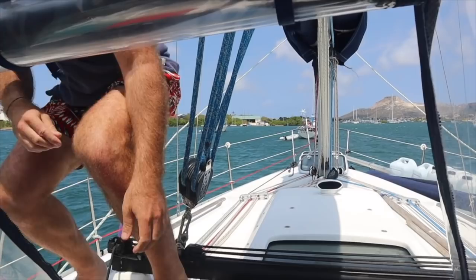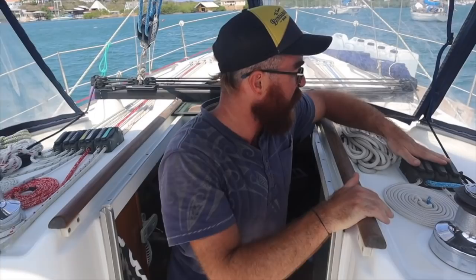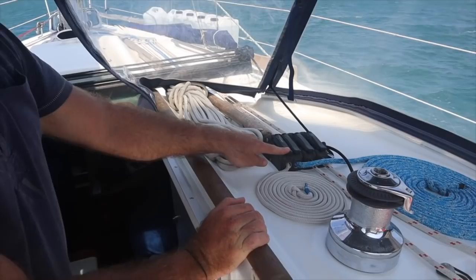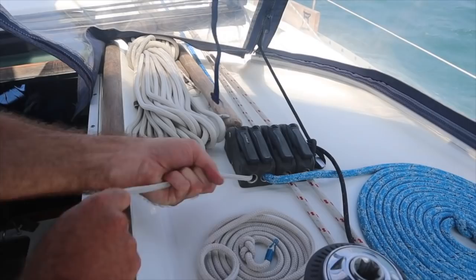These devices here — on a racing boat they'd be called clutches or keyboards — are where we handle all the lines that control Bacchus' sails. You can always pull the rope through towards you, but to let the rope go out you've got to open the handle — it's a one-way system. The rope can come in but it won't go out.